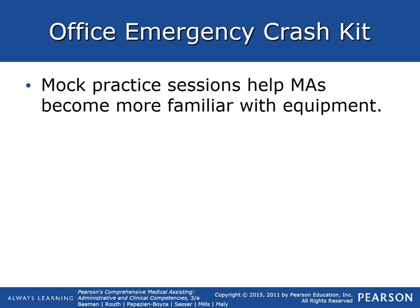Mock practice sessions should help MAs become more familiar with the equipment in the crash cart.